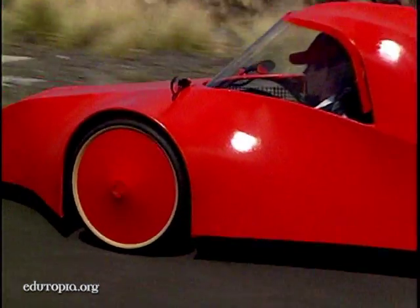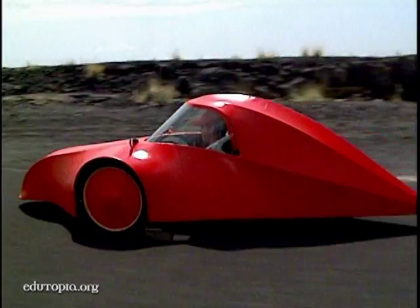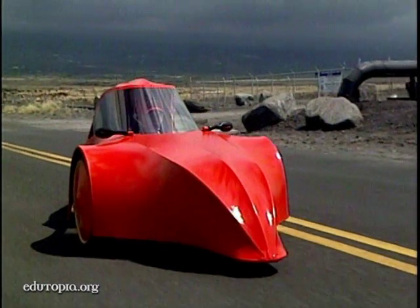I'm driving it on our test road. And to give you an idea of what it's like — it's bumpy, it's a little warm, it's like a greenhouse in here.